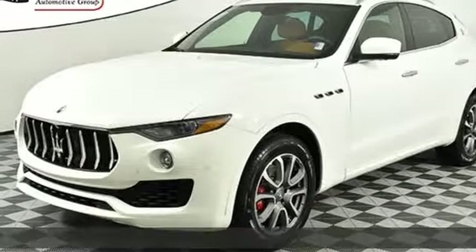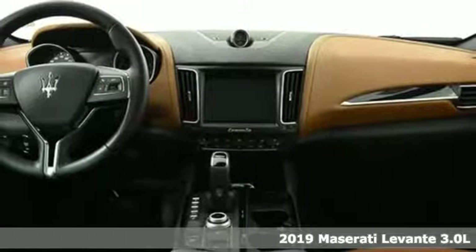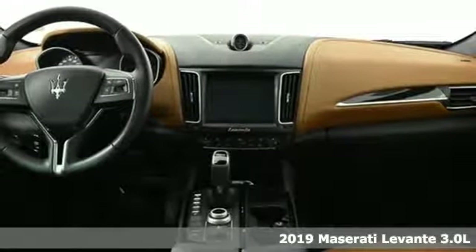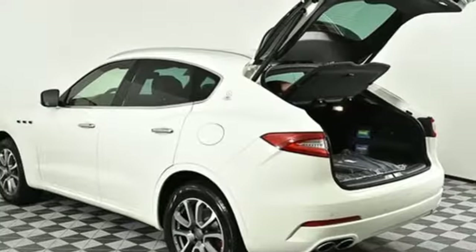It's a new 2019 Maserati Levante. Born in Italy and raised in America, the Levante is literally the Maserati of SUVs. It's the most luxurious way to get from 0.8 of, well, anywhere.